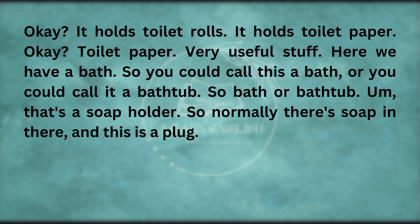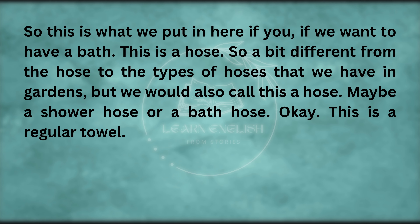Here we have a bath — you could call this a bath, or you could call it a bathtub. That's a soap holder — normally there's soap in there. And this is a plug — this is what we put in here if we want to have a bath. This is a hose — a bit different from the hoses that we have in gardens, but we would also call this a hose, or a shower hose.